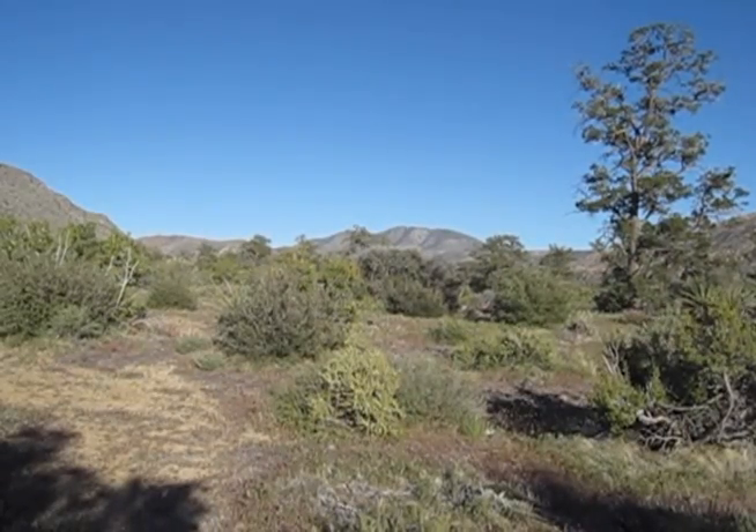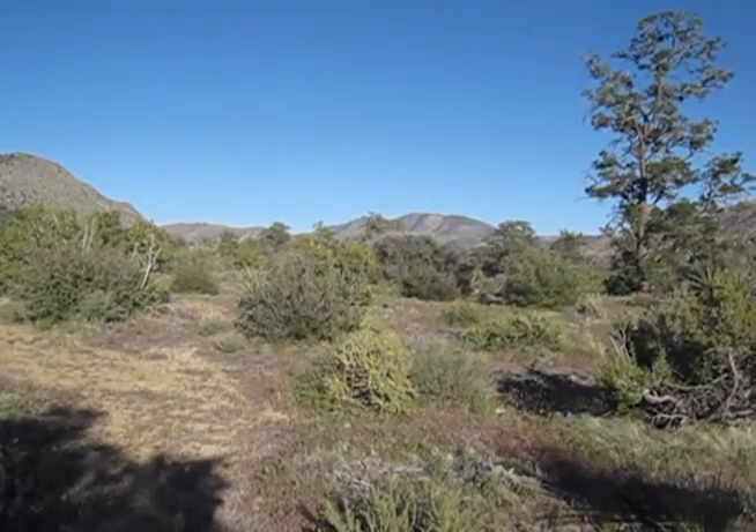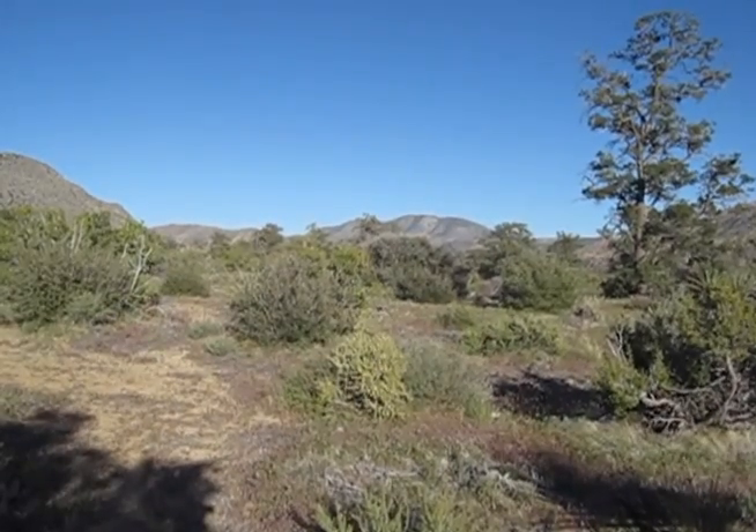Well there it is — Martinez Mountain, dead center. Low ridge line to the left, it's got sheep on it — Sheep Mountain. We're going to do those this weekend. 18 miles, 5,500 feet again. Going to be warm, 90s.